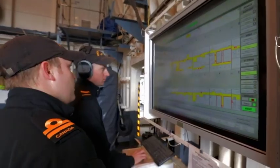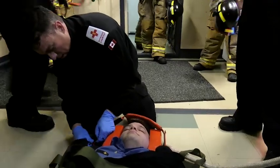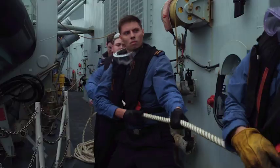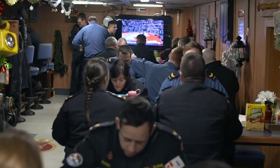A typical day at sea for any sailor can include practical experience and team training, such as simulated fire, flood, or medical emergencies called damage control, that involve the entire ship's company. As sailors, NESOPs also have duties such as being a ship hand or on lookout.